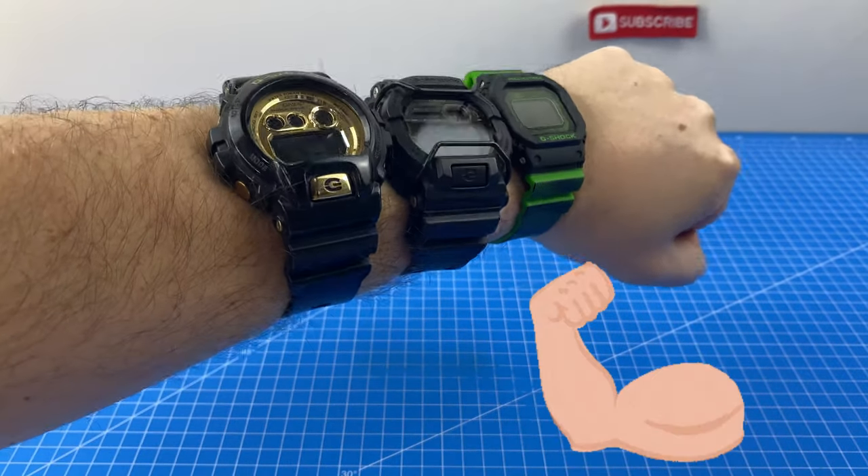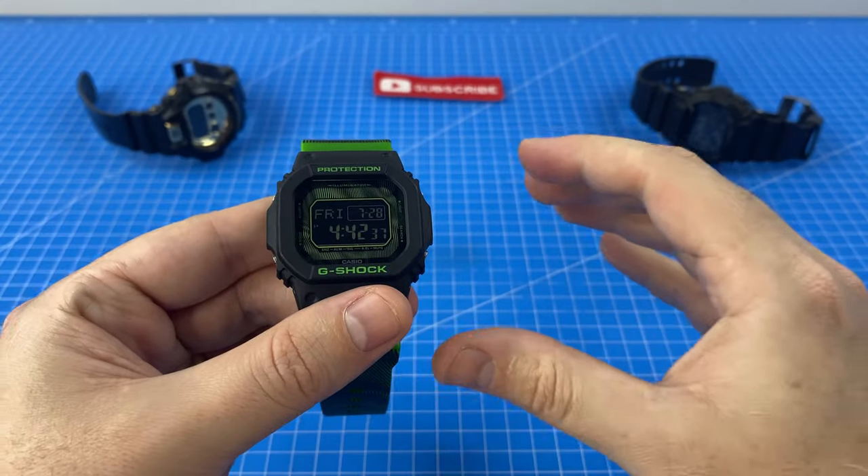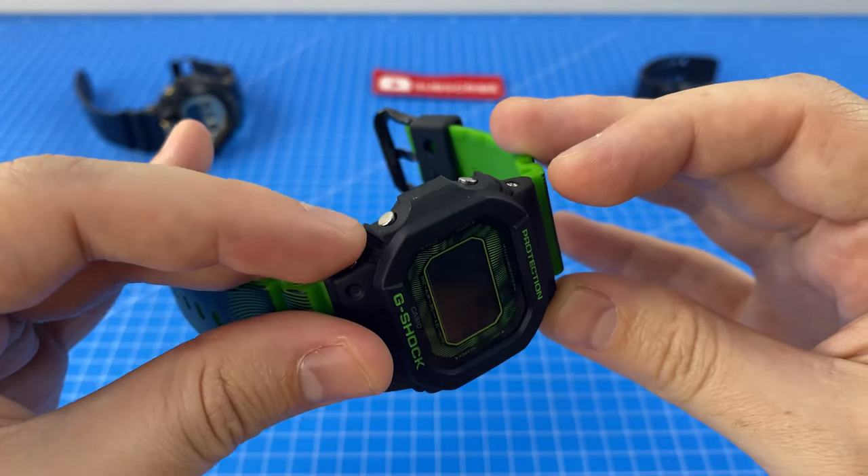I feel like an absolute Chad right now — imagine a night on the town with this bad boy on. So in all seriousness, the legibility of the display is not fantastic.